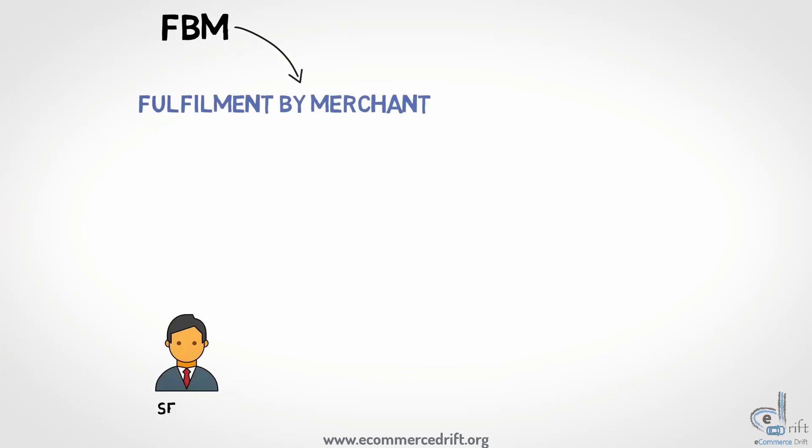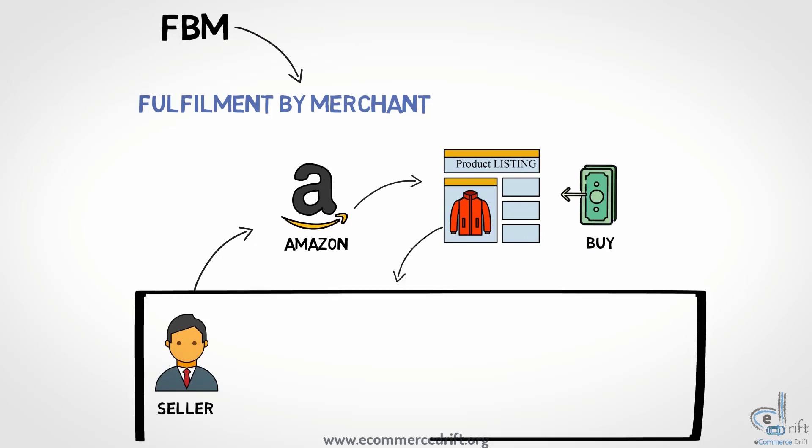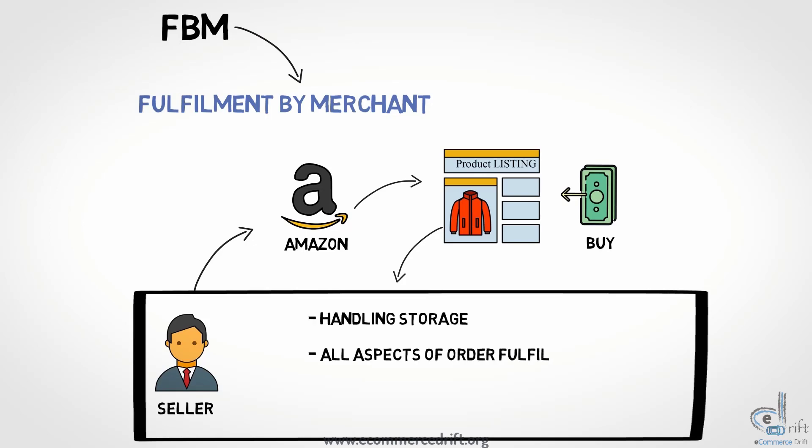In the FBM model, the seller registers on Amazon and lists his products. Once the customer buys, it is up to the seller or merchant to take care of the rest. That means the seller will be handling the storage and all aspects of order fulfillment. So it's kind of like: you sell it, you ship it.